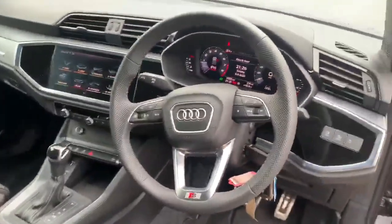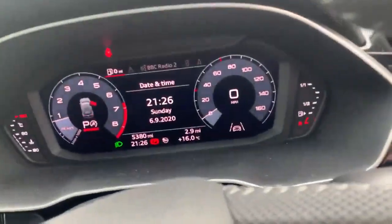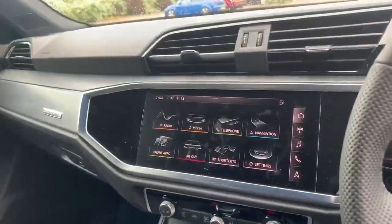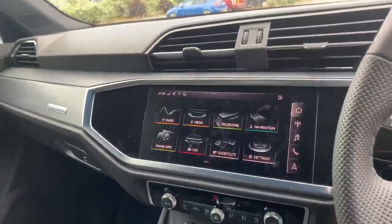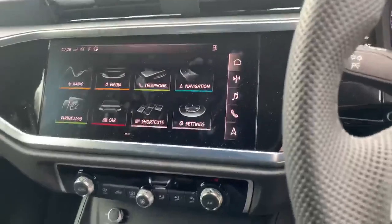Over here we have the full leather steering wheel. We've got the Audi virtual cockpit. As you can see down the bottom there it also comes with the lane assist. Over here we have the MMI touch screen display, and it also comes with the MMI navigation plus system. We've got the climate controls down the bottom.